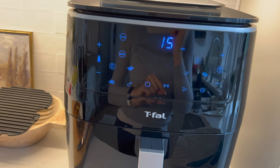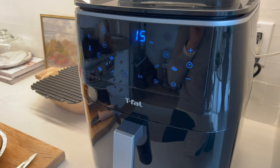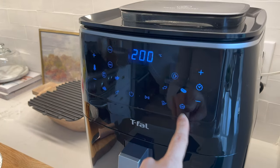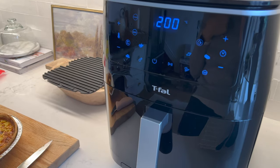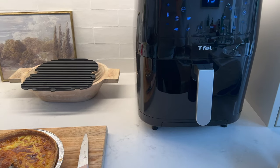So that was perfect, and I should have done that from the beginning. I don't know if anyone has one of these because they're pretty new, but the cake button was good. It just goes to prove that you can definitely use a steam air fryer to make a quiche. So excited.